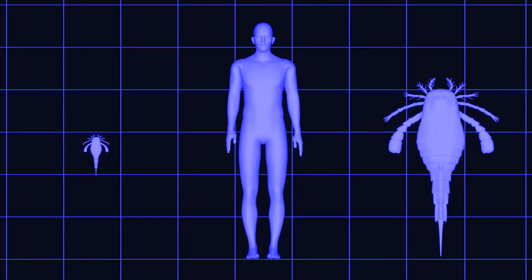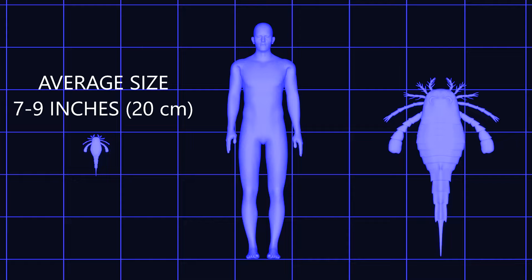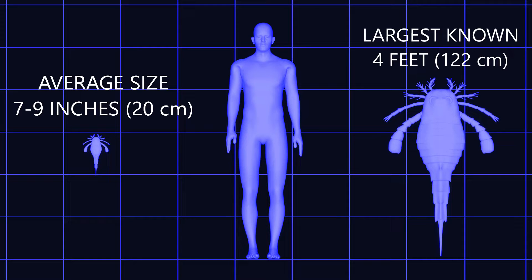Eurypterus remipes was a fascinating creature, measuring on average 7 to 9 inches and up to 4 feet in length. Its body structure was reminiscent of modern scorpions, but it was actually more closely related to horseshoe crabs and spiders.